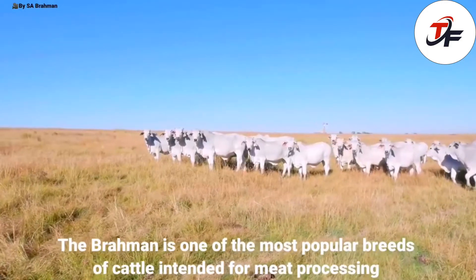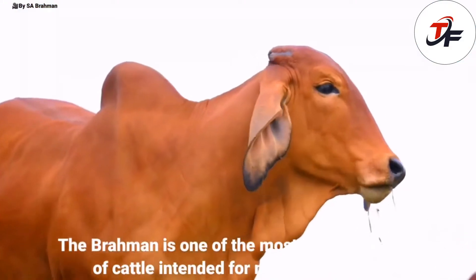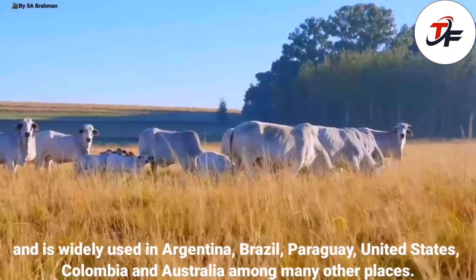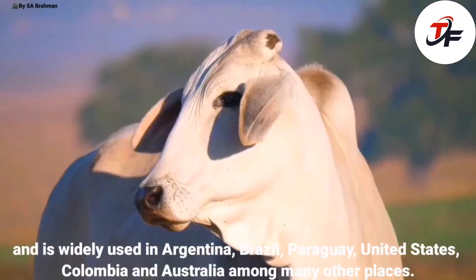The Brahman is one of the most popular breeds of cattle intended for meat processing, and is widely used in Argentina, Brazil, Paraguay, United States, Colombia and Australia, among many other places.